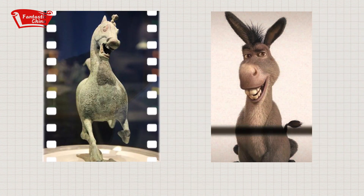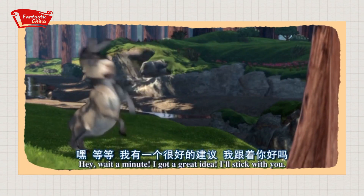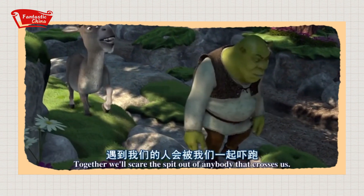Hang on, there is something wrong — it looks so familiar. Wait a minute, I got a great idea. I'll stick with you — you, a mean green fight machine. Together we're scared to spit out anybody that crosses us!